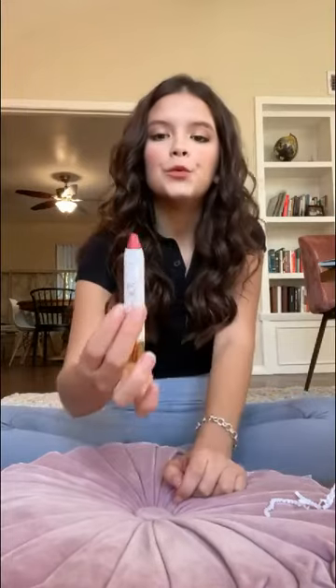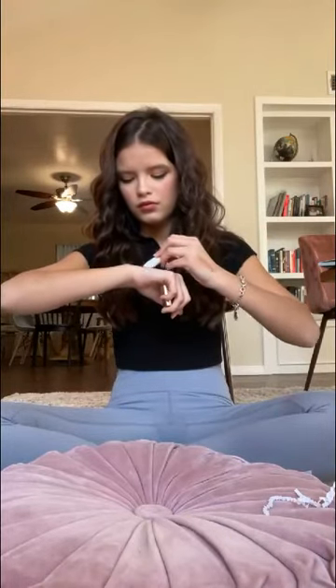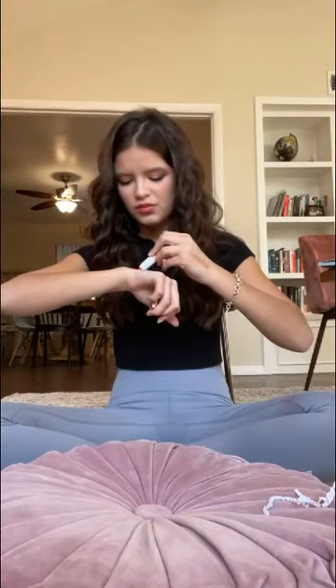This one is called Linnea — please correct me if I'm wrong. Ooh, this is another really pretty pink — kind of like a dark pink. This is really pretty. Ooh, this one has a little bit of shimmer in it too — it's so pretty.